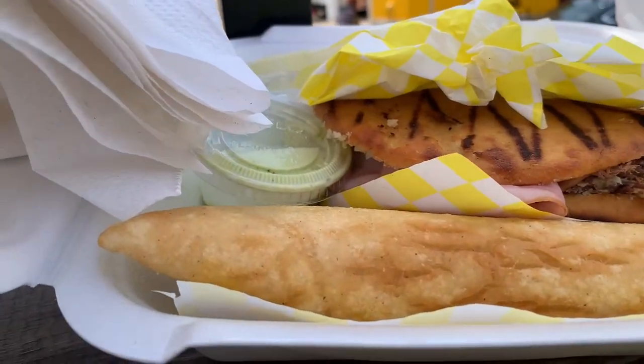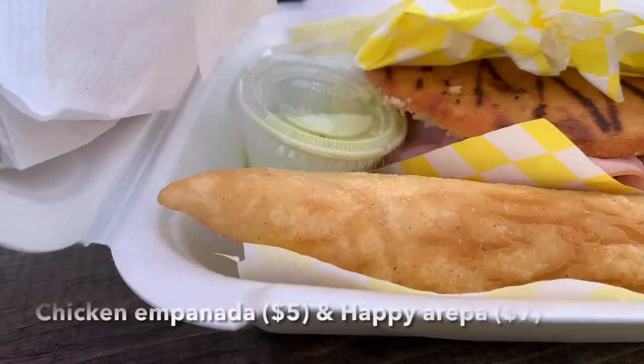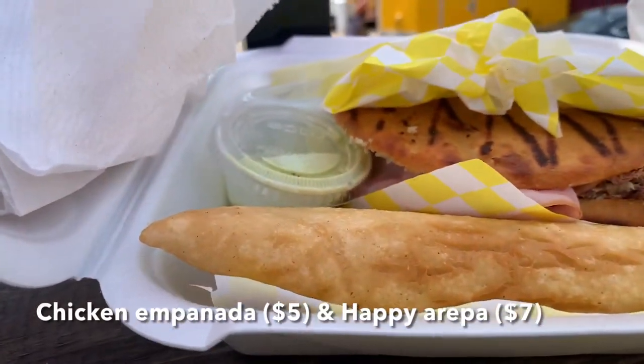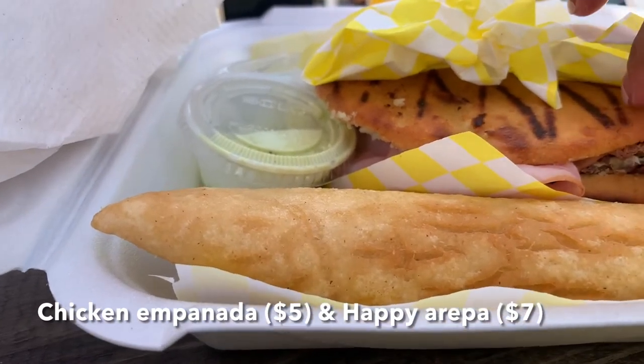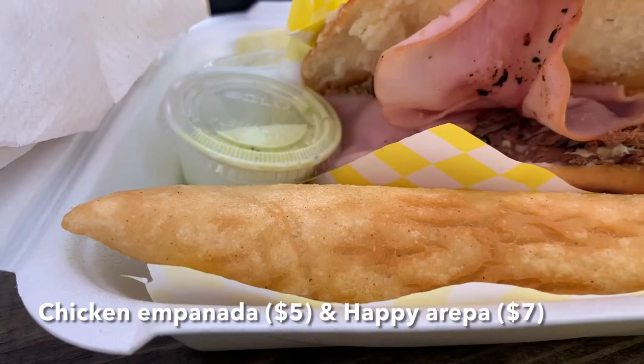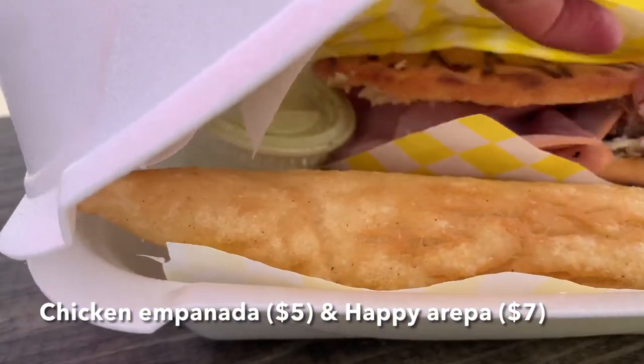I was quite torn about what sort of arepa to get, so I asked for the best seller and he told me to get the Happy Arepa, which was stuffed with all sorts of meats. I think it has like three different types of meat in there — at least beef, there's ham, and I think there might be chicken in there and cheese.